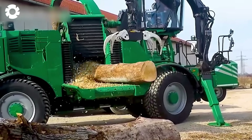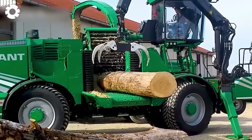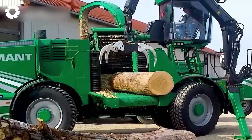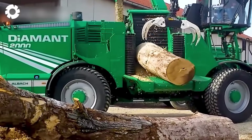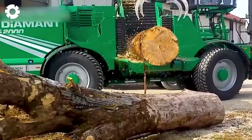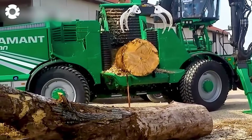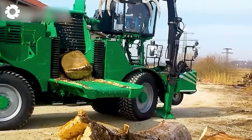Feast your eyes on this colossal woodchipper with jaw-dropping power. Modern technology allows it to process long tree trunks in seconds, operating year-round with all types of wood. Not only is it one of the fastest, but its upgraded efficiency and safety leave everyone in awe.